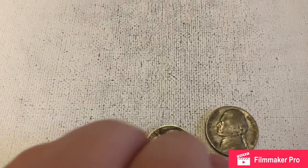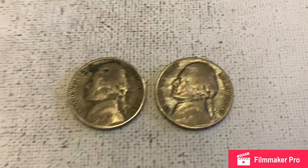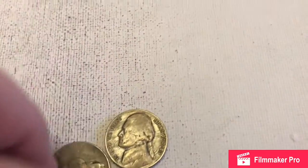But we actually found two war nickels in the first part of that box. We found a '43 and a '44 — I believe they're both out of Philly.